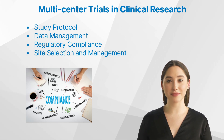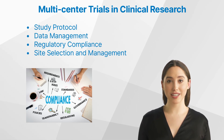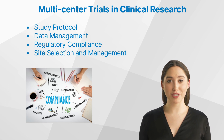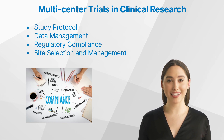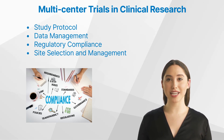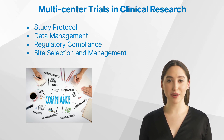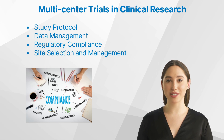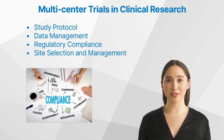Regulatory compliance: multi-center trials often involve navigating complex regional and international regulations related to clinical research. Clinical research associates must ensure that all sites adhere to these regulations, including obtaining informed consent from participants, reporting adverse events and safety concerns, and maintaining appropriate documentation. Site selection and management: choosing the right sites to participate in a multi-center trial is crucial for its success. Criteria for site selection may include the availability of appropriate facilities and resources, the expertise of site staff, and the potential for participant recruitment.